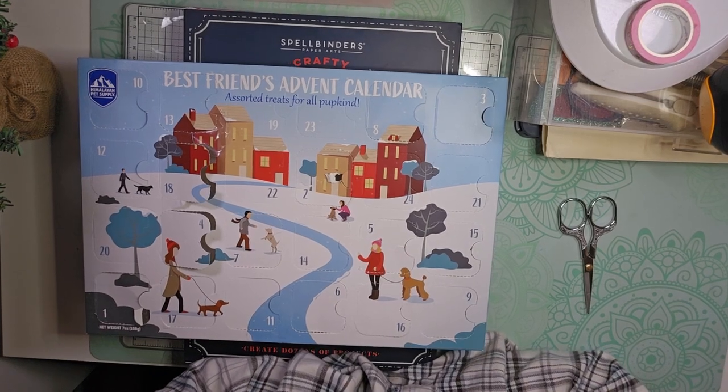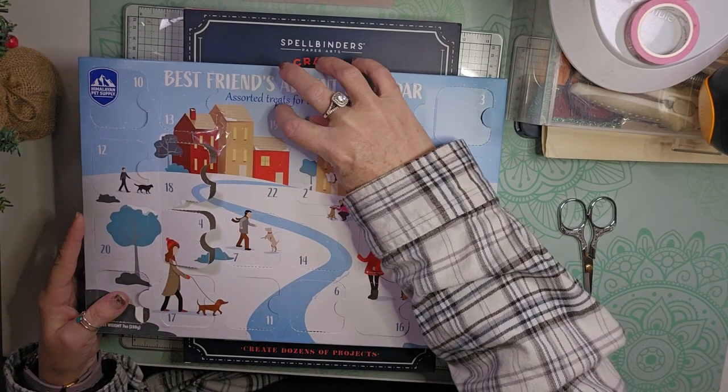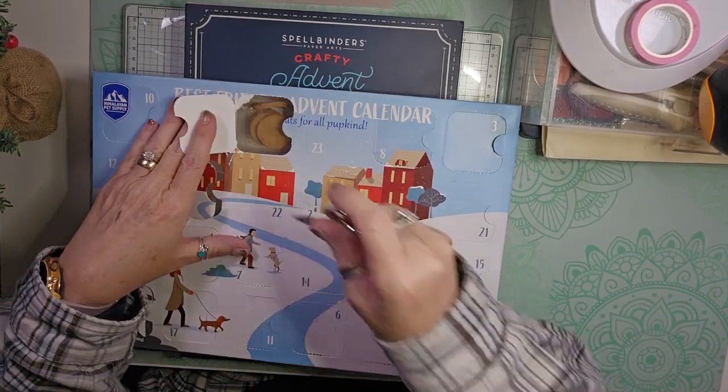Hello, welcome back to my channel. We are ready for day 19 of Advent calendars. We're slowly nearing the end.